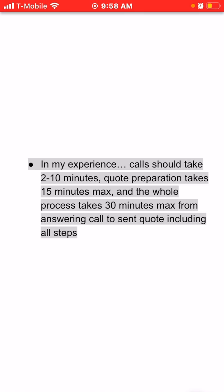From there it just has to be reviewed, approved, and sent. That whole process — from the first ring to pressing send and having the person receive the quote — should take 30 minutes maximum. That's a really slow, complex quote where the phone call itself was 10 minutes, quote preparation took 15 minutes, and sending and other details took about five minutes. The whole process end to end should take 30 minutes.